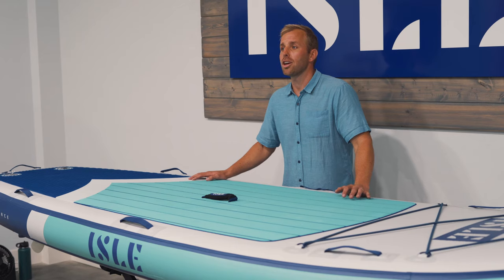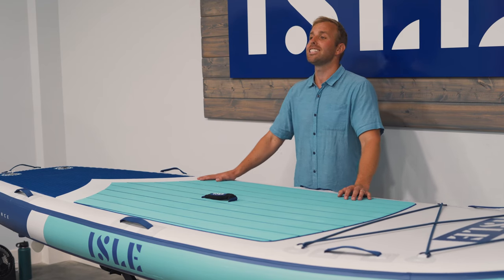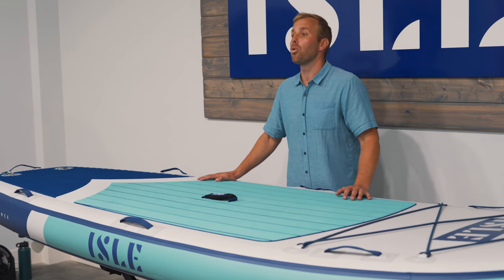The dual layer military grade PVC makes this board 20% lighter than double layer and 60% thicker than single layer — the best of both worlds.